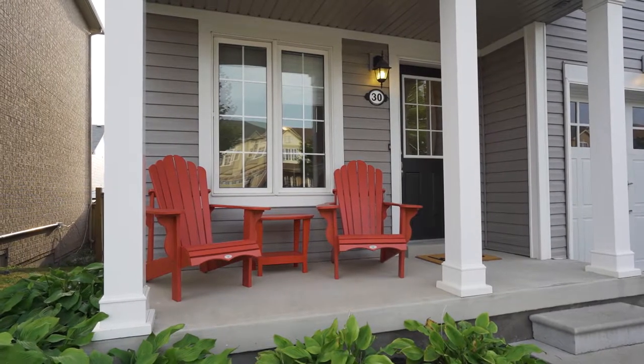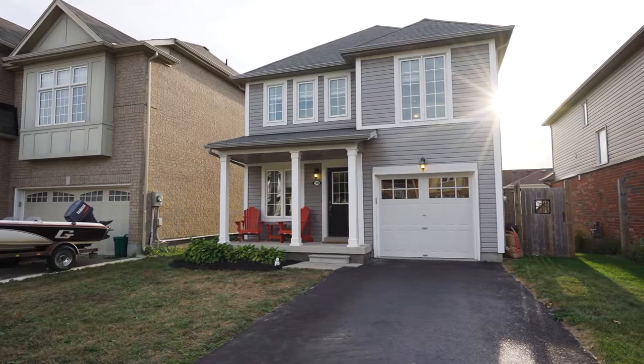This home is one you have to see to believe. Call me today for your private showing: 519-897-5298.